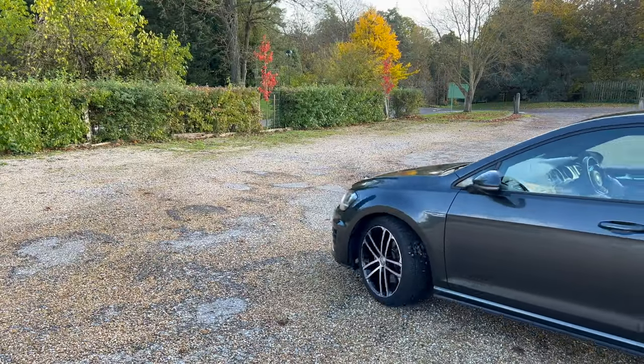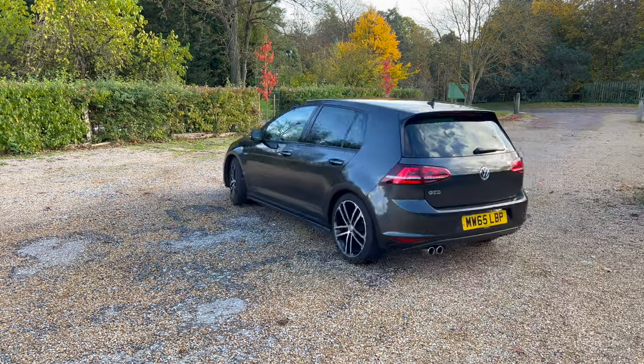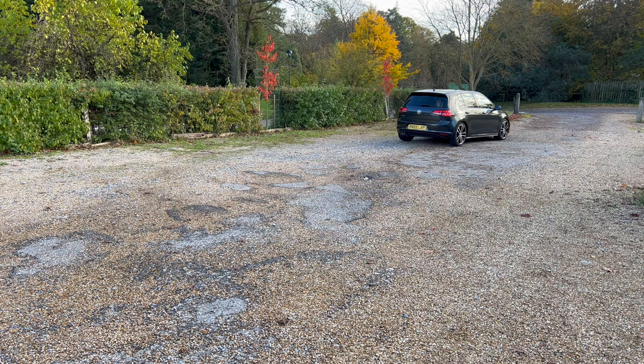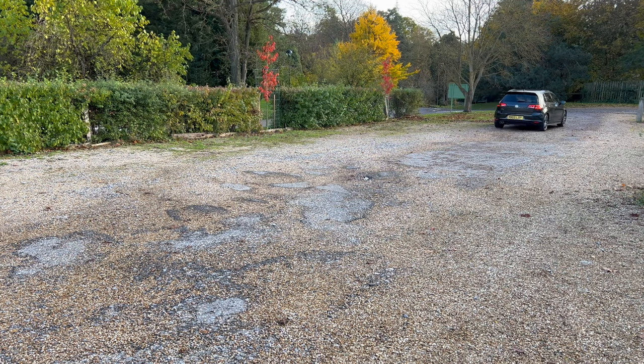As I've mentioned in previous videos, I've owned this car from new, which is about 8 years now. And like you, I'm always curious to find out more about these underrated motoring icons.